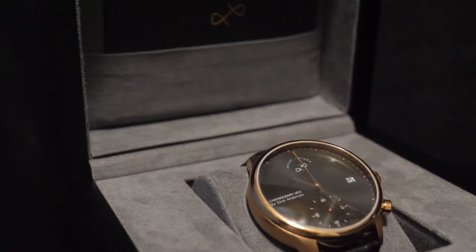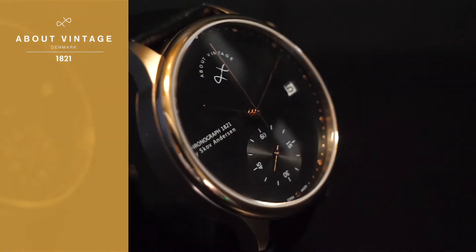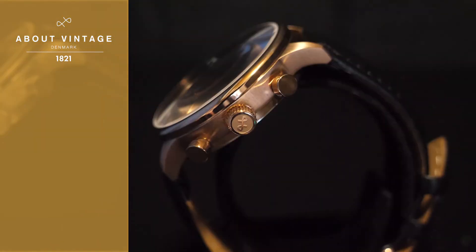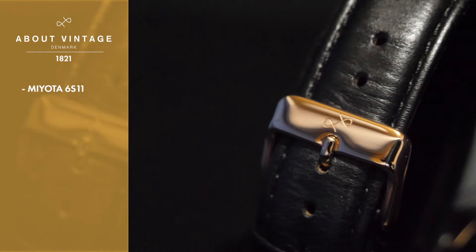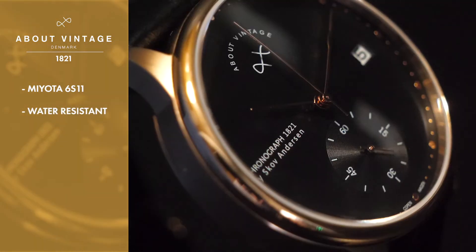Named for the year it's inspired by, this 1821 model from About Vintage truly captures the essence of timeless design and craftwork. Powered by the incredibly durable Miyota 6S11 Japanese quartz, the 1821's movement keeps you on time every time and is even water resistant up to 50 meters.